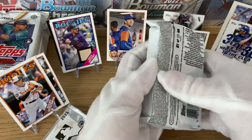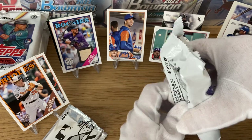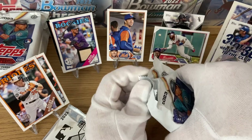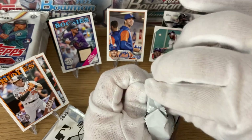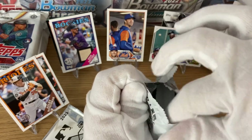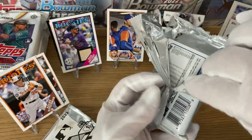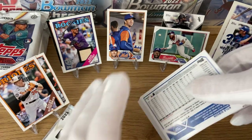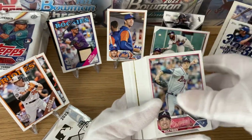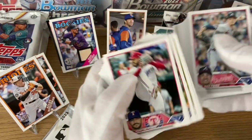We got our manufactured relic, our autograph, our short print, and our relic. What we are looking for now is just rookies — mostly Rutschman, Henderson, and Harris — and if we get any luck with numbered cards or inserts.